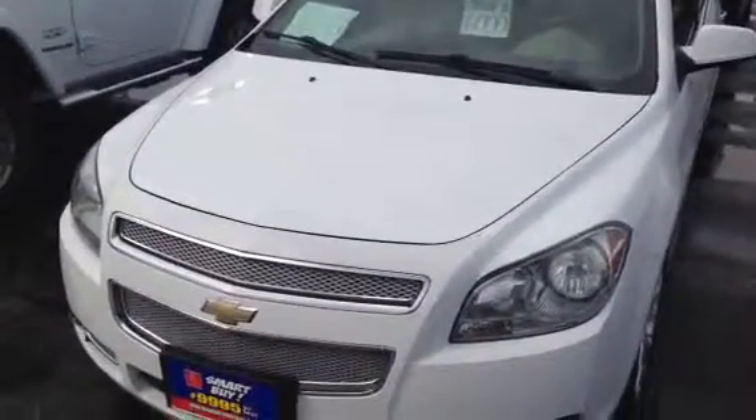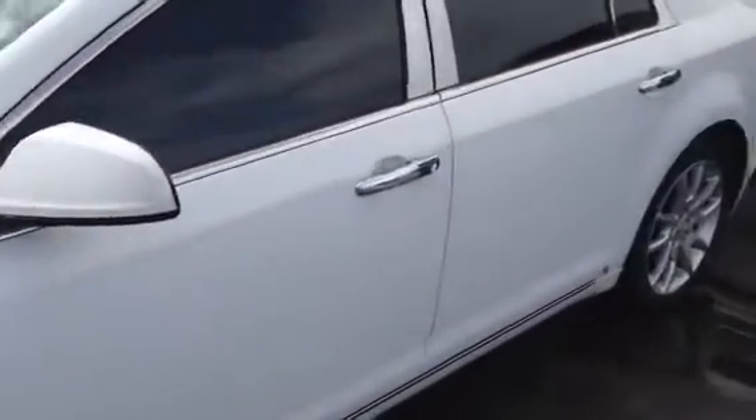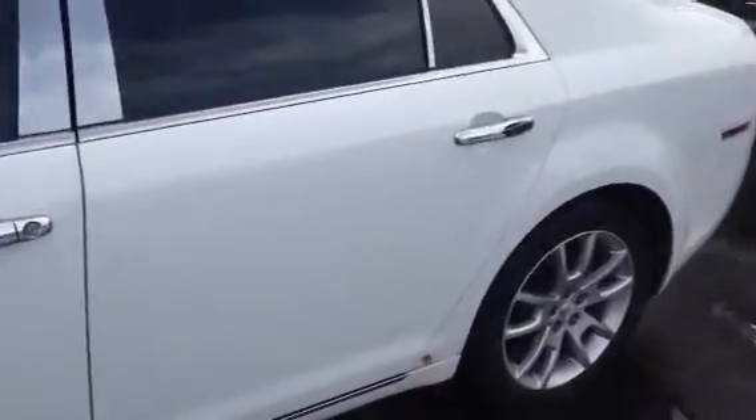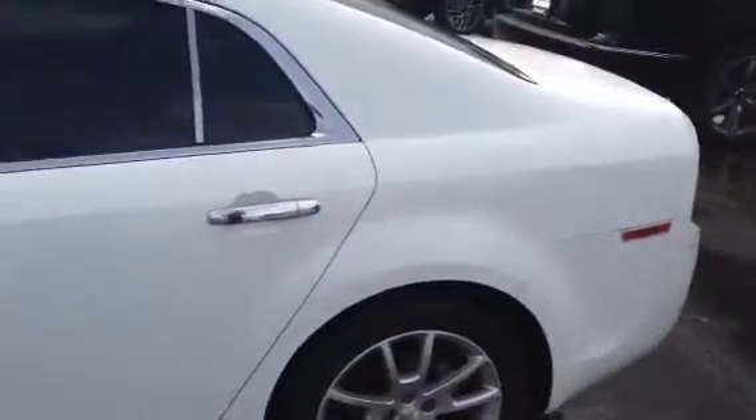Hi, this is Brian Schwanke, and I'm looking at the 2009 Malibu for $6,000. It's an LTZ — extremely well-appointed. There is a little bit of rust down at the bottom, as you can see. But again, it's an inexpensive vehicle. Runs very well.